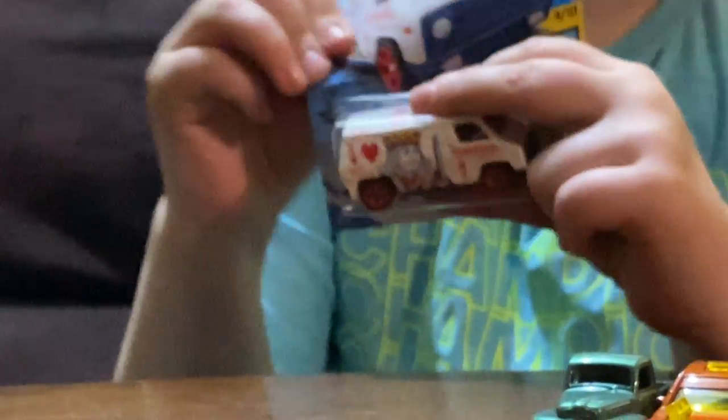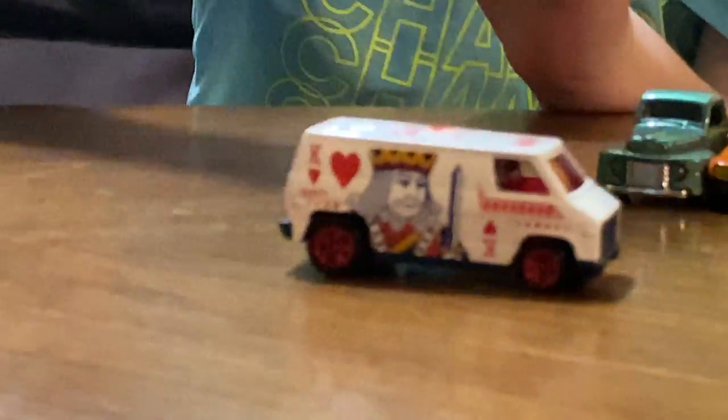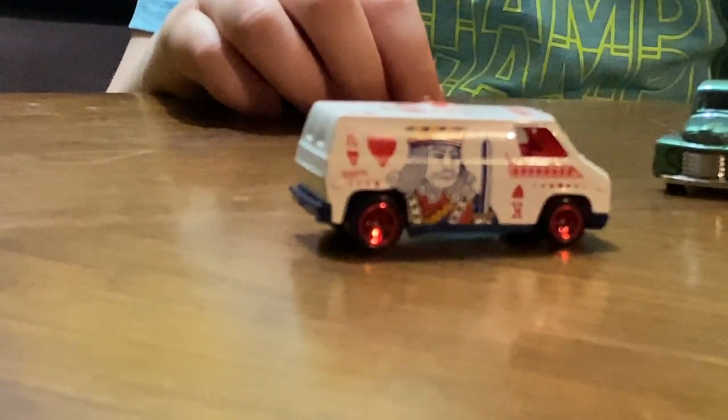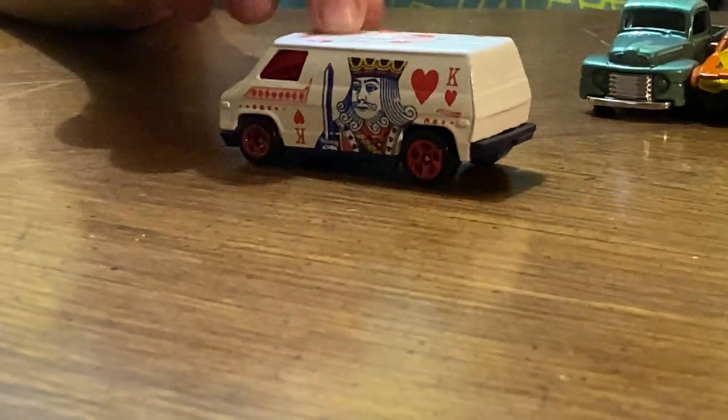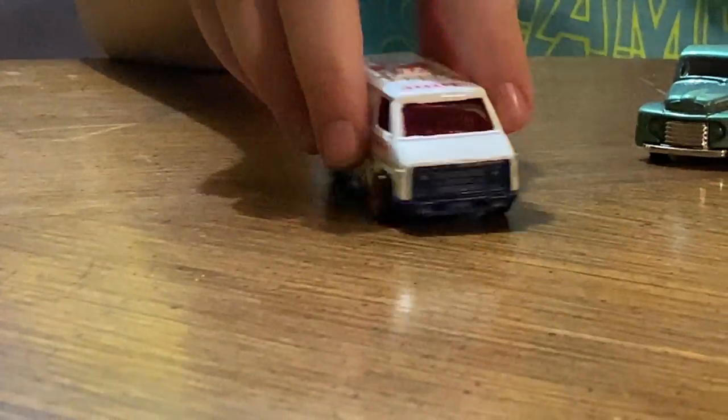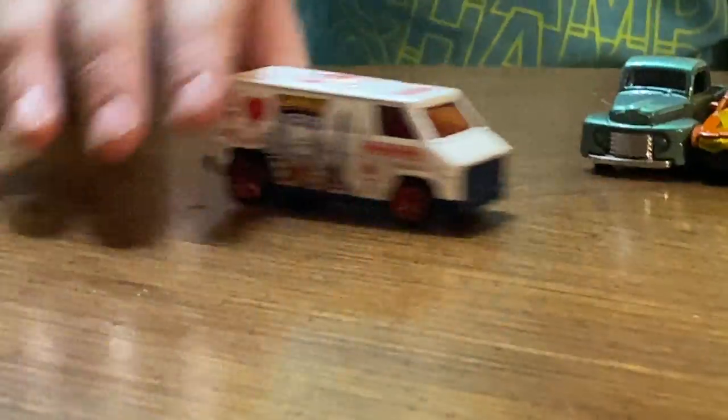Oh, Super Van! It's from — what's the game called again? It's just from the card deck, but it really reminds me of a very specific game. I can't put my finger on it. I like how it actually reminds me of a game — a king.